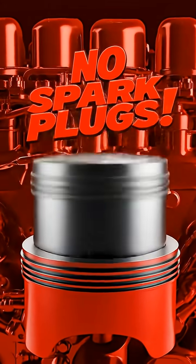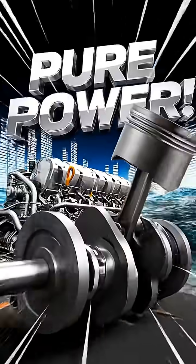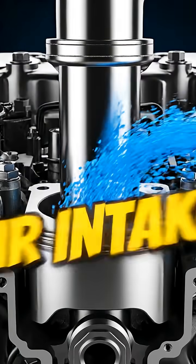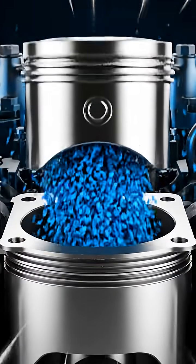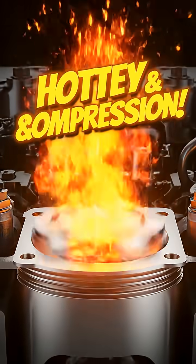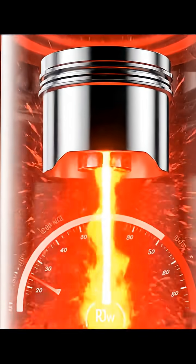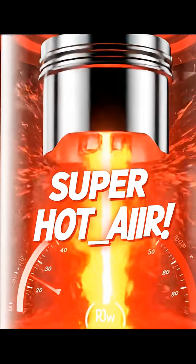Gas engines need spark plugs to ignite fuel, but diesel engines are a totally different story. They squeeze air so hot — the engine sucks in air and compresses it like crazy. The piston rises and packs the air super tight, and all that pressure makes the air heat up instantly. When you squeeze air that much, it gets incredibly hot — super, super hot.